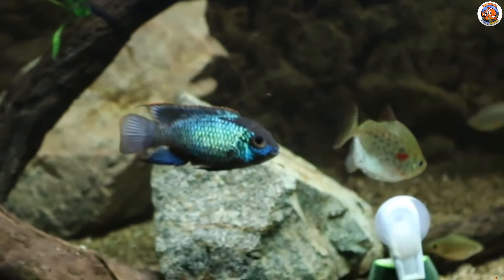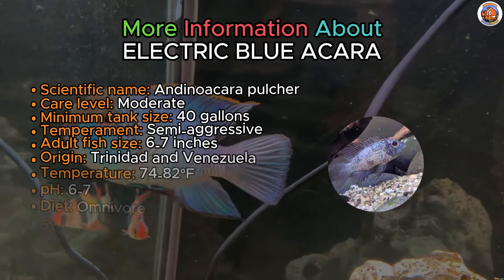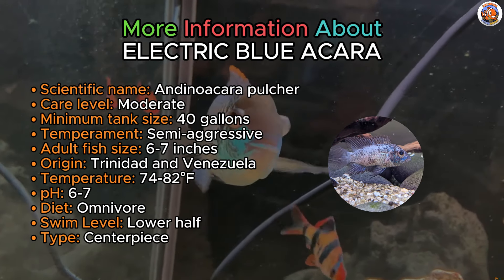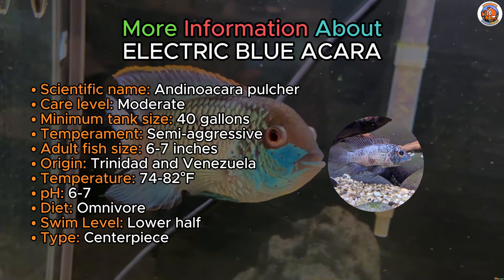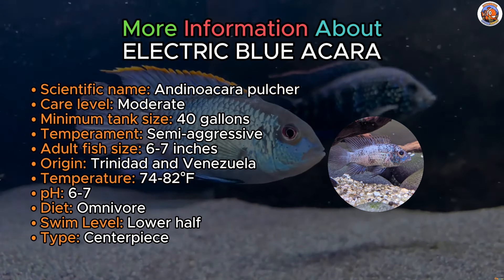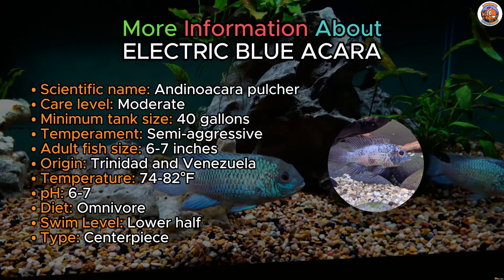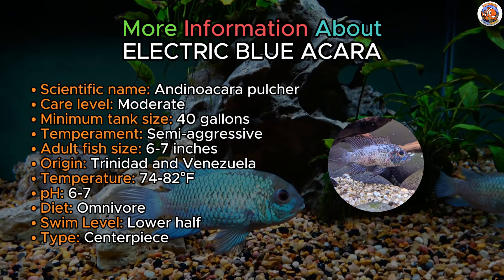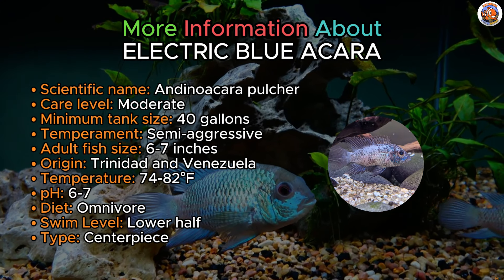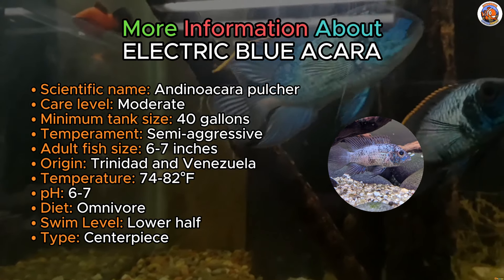Let's get mesmerized with the Electric Blue Acara at number 16. Distinguished by its vibrant hues, the Electric Blue Acara emerges as a variation of the standard Blue Acara, securing its place as a great centerpiece fish in the aquarium hobby. These dynamic South American cichlids not only add color, but are also compatible with various species, including fellow cichlids such as angelfish and geophagus, thanks to their mild manners and size that keeps them from getting picked on.